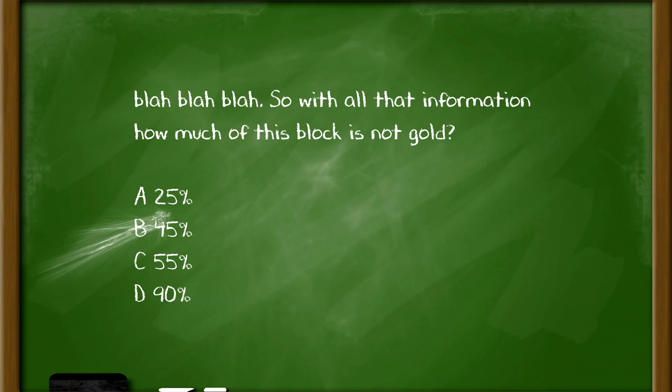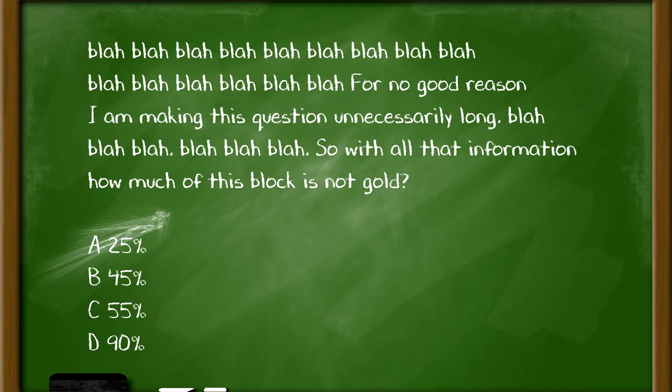Another form of this is not answering the direct question being asked. For example, if a question asks how much of a block is not gold, but the question is designed to give you how much is gold, you need to convert at the last step. If you calculate 45% is gold, remember that 55% is not gold. To avoid this, go back and re-read the exact question before you pick an answer — for long passages, it's usually the last sentence that states the actual question.